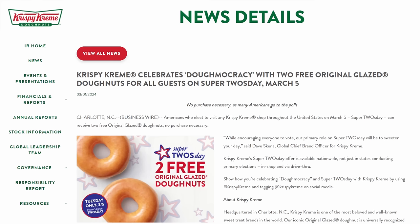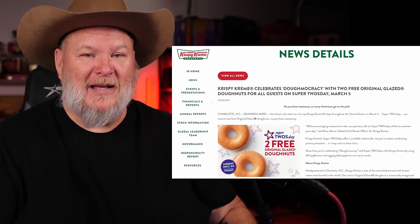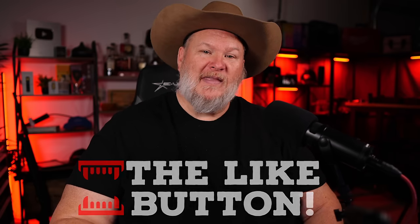We got free donuts. Krispy Kreme is celebrating democracy on Super Tuesday, March 5th - no purchase necessary, come in and get two free glazed donuts. Come on, free Krispy Kreme! I'd have to go to Billings for this, so I won't be partaking, but go get one and send me a pic. Anyway, that's all I got for you today. If you like what we do here, like the video, smash subscribe, ring the bell on the way out - it really does help the algorithm. You don't want to miss any hot deals as we roll into Spring Black Friday around the corner. You all take care, God bless, and as always, shine on.